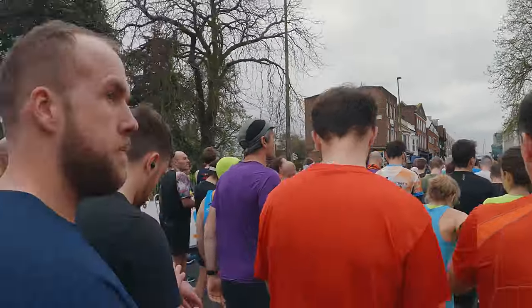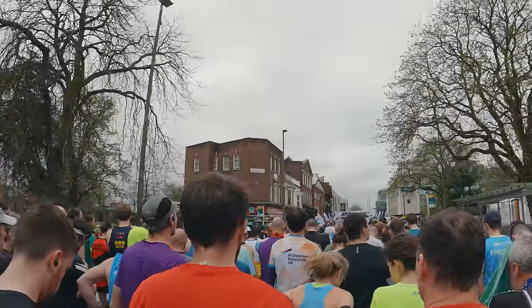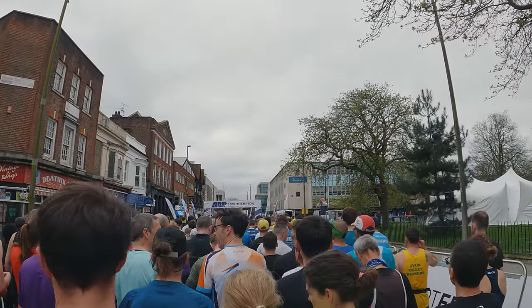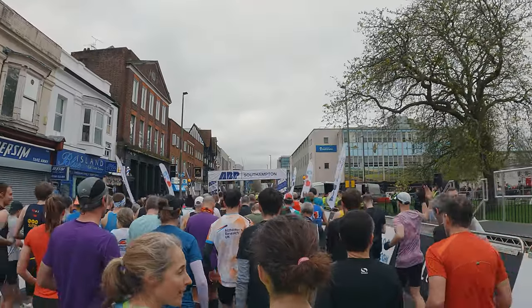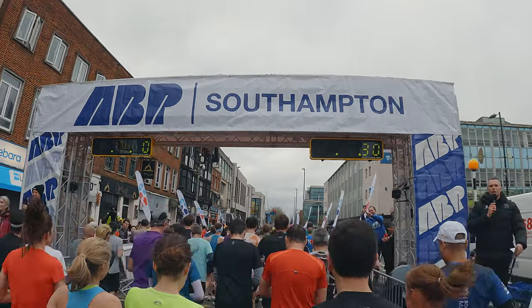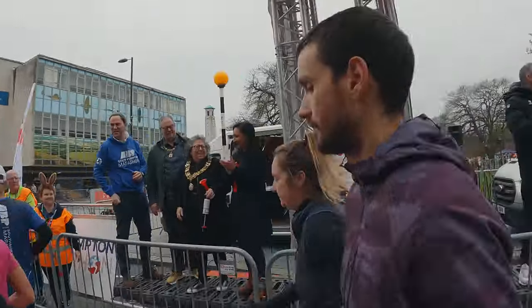Dave is a huge part of the creation of the AVP Southampton, donating his time and effort. Three, two, one, go! He's here in Southampton running for the Royal British Legion, running for Abbey Heroes.